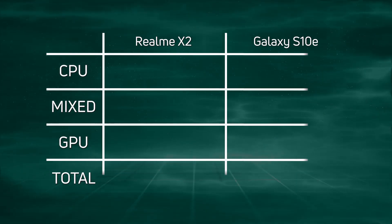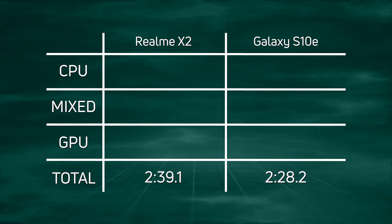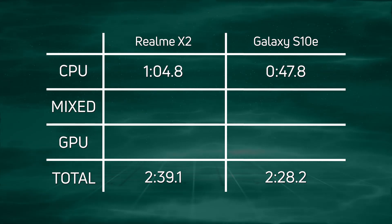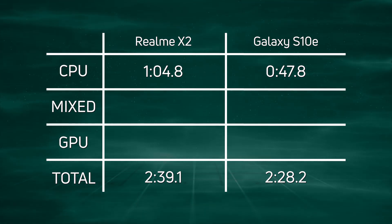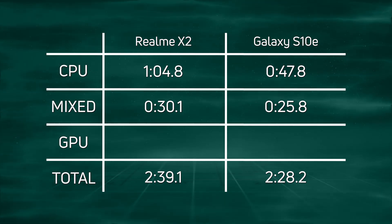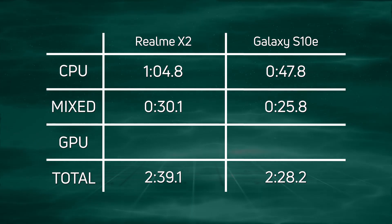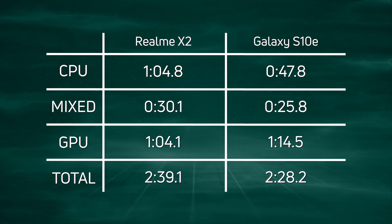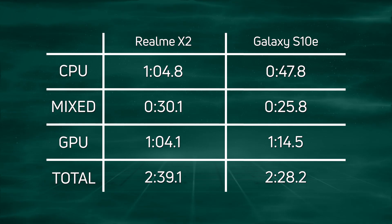Let's break down the scores. The Galaxy S10e came in first at 2 minutes 28.2, and almost 11 seconds later, the Realme X2 at 2 minutes 39.1. For CPU time: 1 minute 4.8 compared to 47.8 seconds — a good showing by the Galaxy S10e. For mixed CPU/GPU: 30.1 seconds compared to 25.8 — another win for the S10e. Then for the GPU — the Unity and Unreal tests — an actual win by the Realme X2: 1 minute 4.1 compared to 1 minute 14.5.